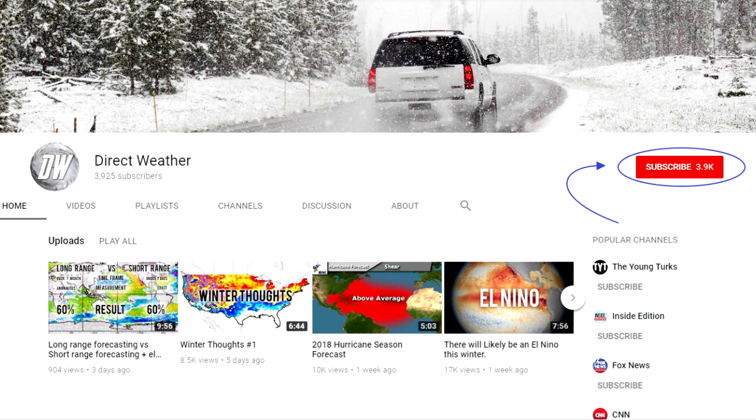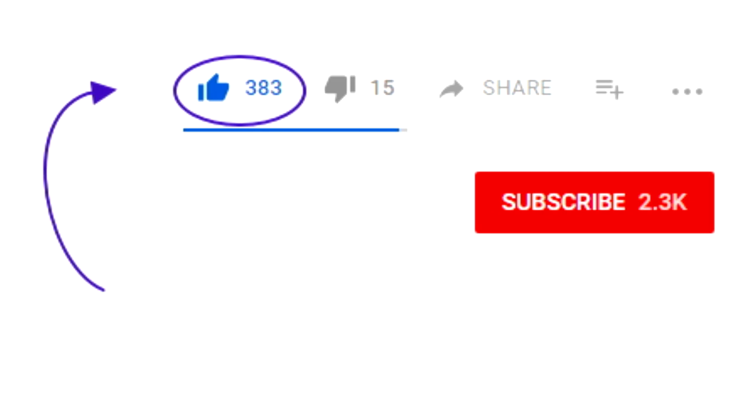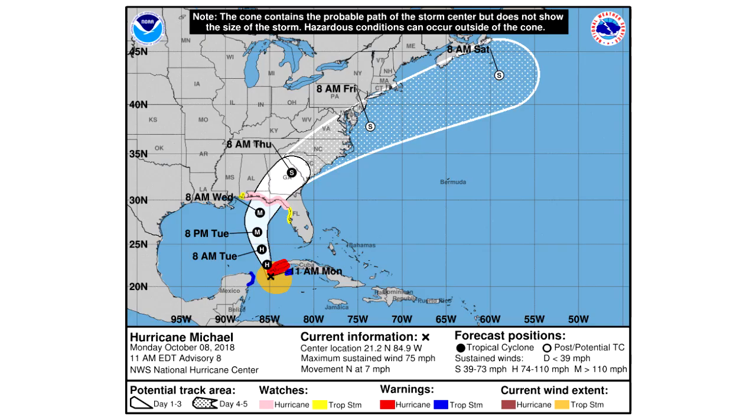Before I get into the video, I'd ask that you please subscribe if you like content like this — weather-related videos and things like that. Also like the video if you do enjoy it, that way I know what kind of content you guys want me to make.